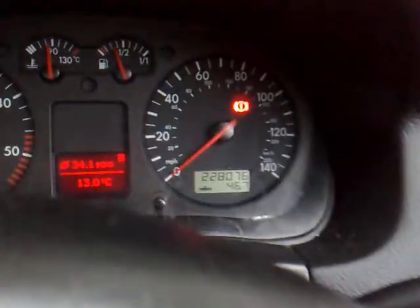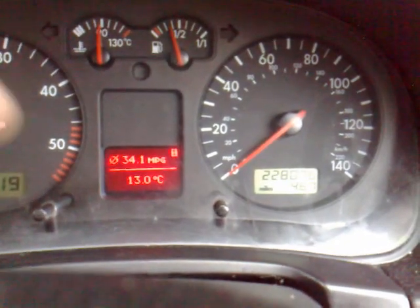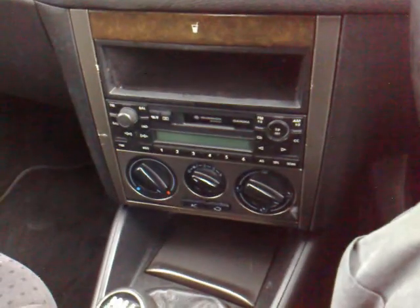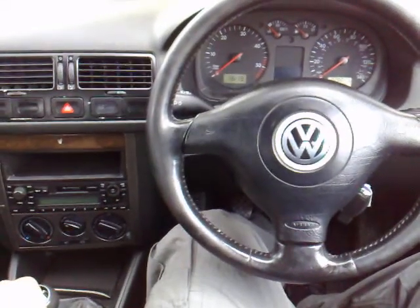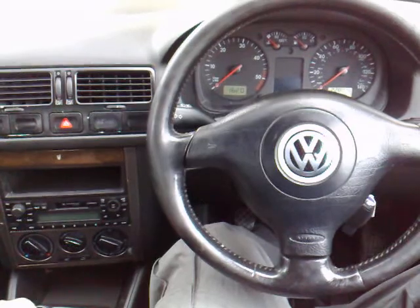It's got lovely blue and red illumination and as mentioned the car does absolutely start on the button, as you can see with 220,000 on the clock. It's got a brand new MOT and a brand new Bosch battery, and is taxed until the end of March 2009, so lots of happy motoring for a very lucky buyer.